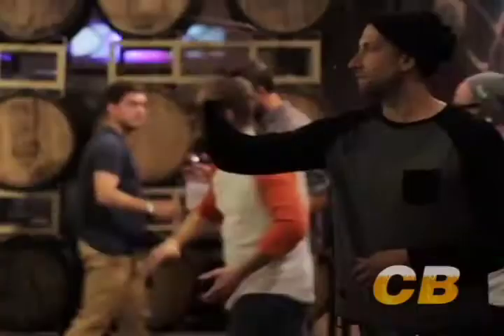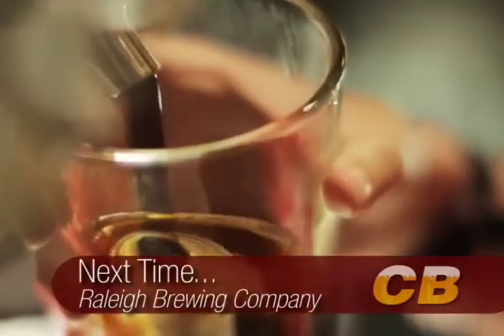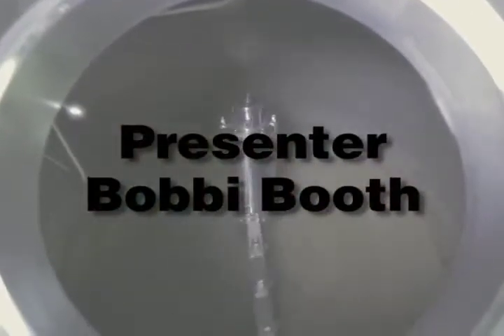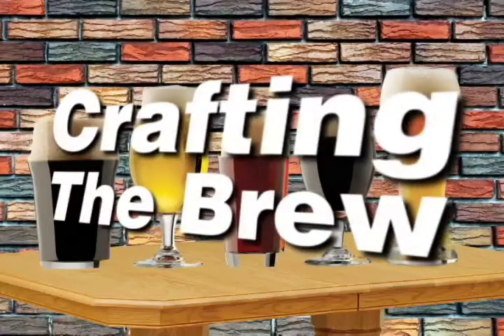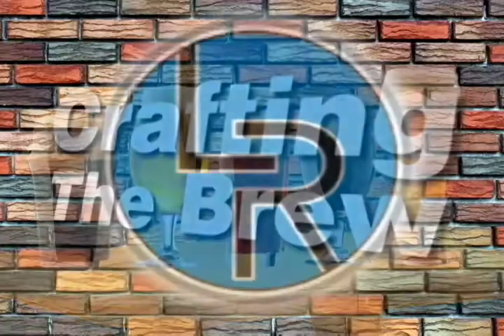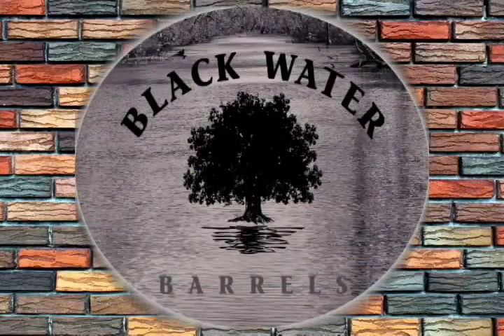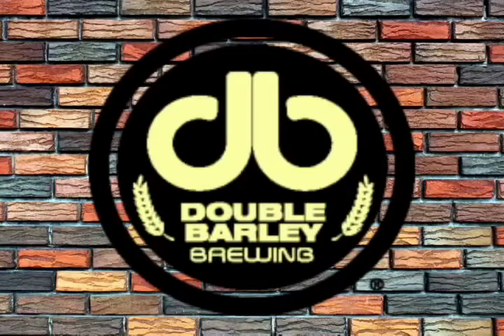Next time on Crafting the Brew, we venture to Raleigh to hashtag tap the capital at Raleigh Brewing Company. The preceding program has been brought to you by Lurita's and American Table, Blackwater Barrels, The Rocky Mount Mills Project, and Double Barley Brewing Company.